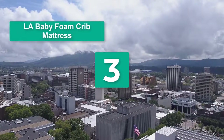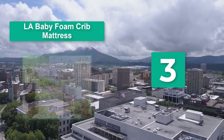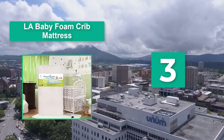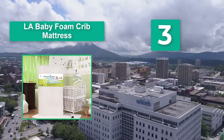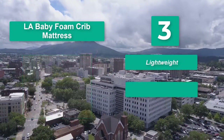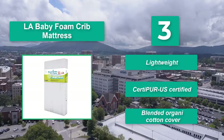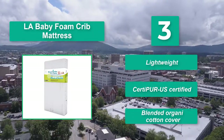Number 3: LA Baby Foam Crib Mattress Affordable. This soy foam mattress is CertiPUR-US certified for its low chemical emission levels. Soy foam is also high density, ensuring this mattress provides the support that new babies need. It is lightweight, CertiPUR-US certified, and has a blended organic cotton cover.